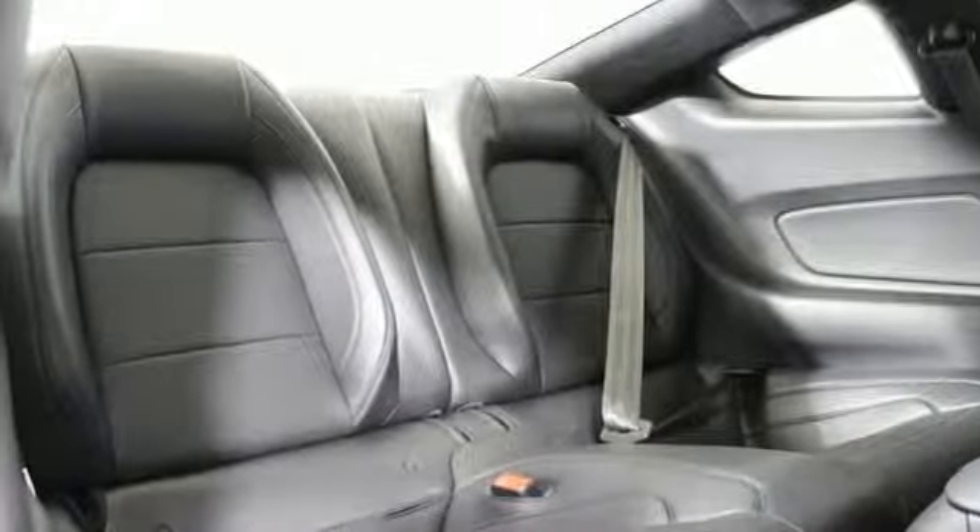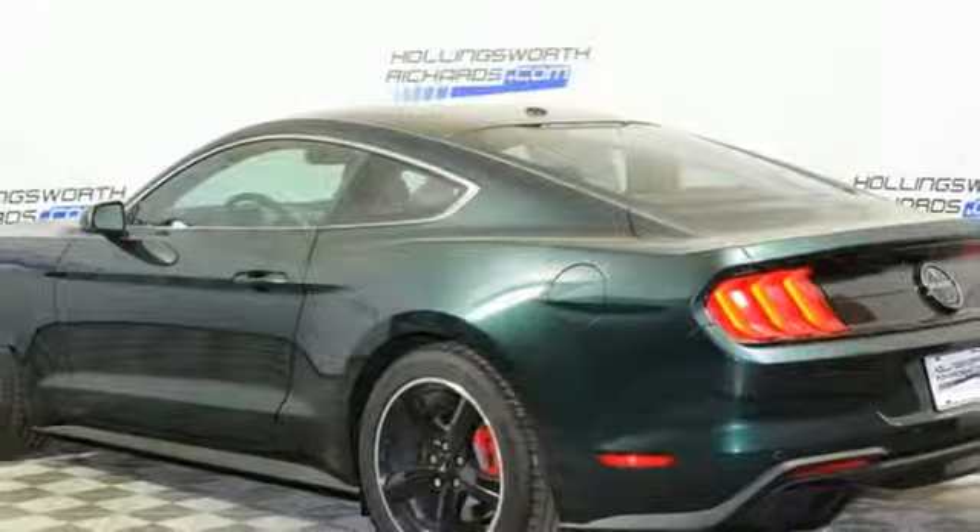V8 engine. Aluminum wheels. Magnetic fluid filled shocks, and manual transmission.